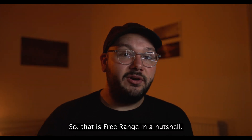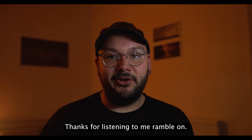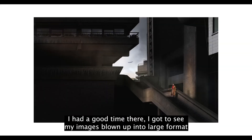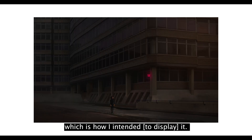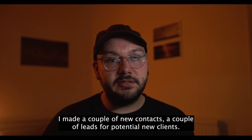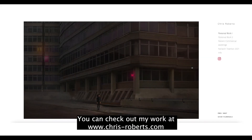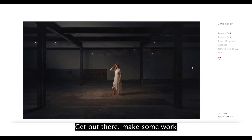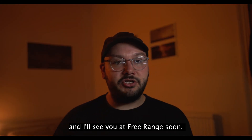So that is Free Range in a nutshell. Thanks for listening to me ramble on. I had a good time there — I got to see my images blown up in large format, which is how I intended it. I made a couple of contacts and a couple of leads for potential new clients. You can check out my work at www.chris-roberts.com — get out there, make some work, and I'll see you at Free Range soon.